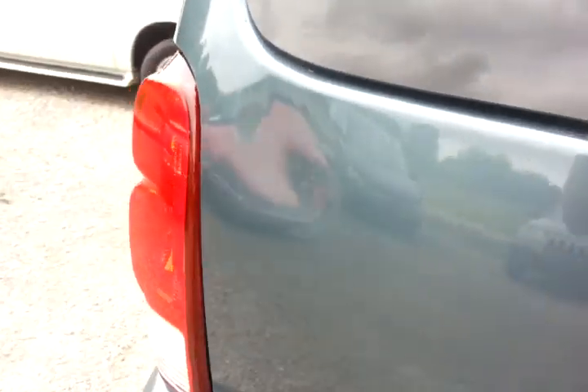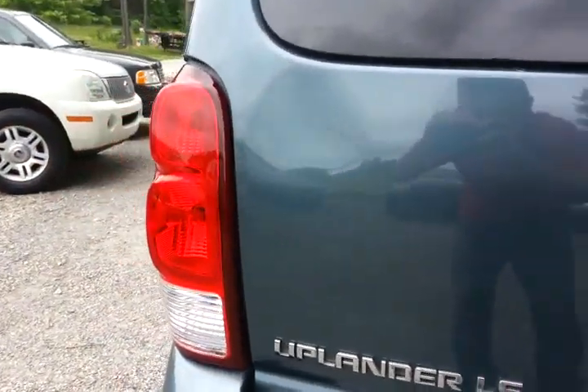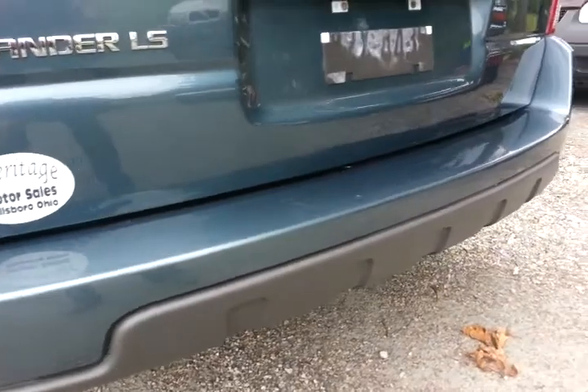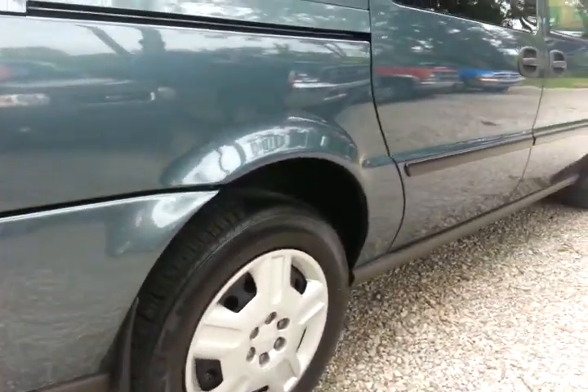There's one dent on it right here on the corner. Other than that, I think it's clean everywhere. Normal minor little scratches here and there, nothing bad. All on the bottoms here — looks good.